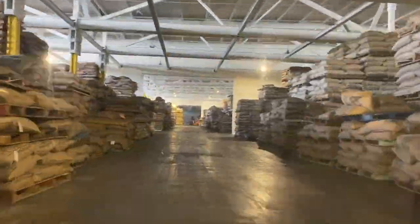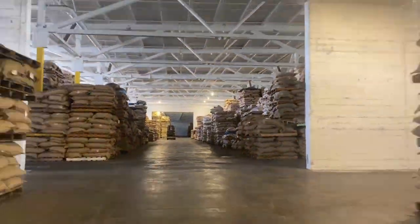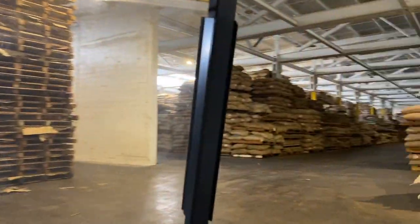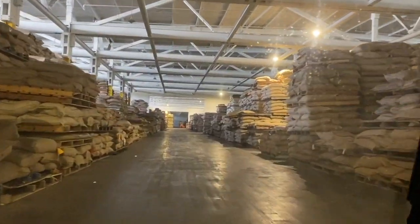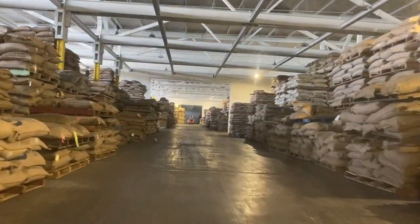Inside the Annex, workers buzz around on forklifts, moving pallets of coffee from one place to the next. They store most of the coffee on large pallets that measure five feet by six feet, which we often refer to as bean boards. Each bean board can hold 20 bags of coffee — that's double the amount of your typical four by three-and-a-half foot pallet.